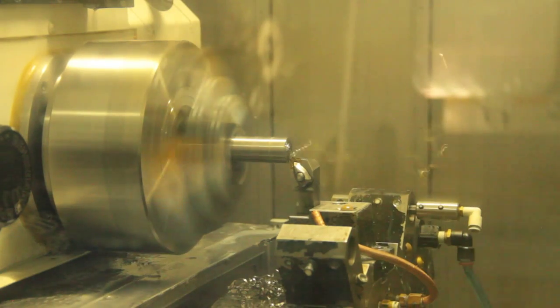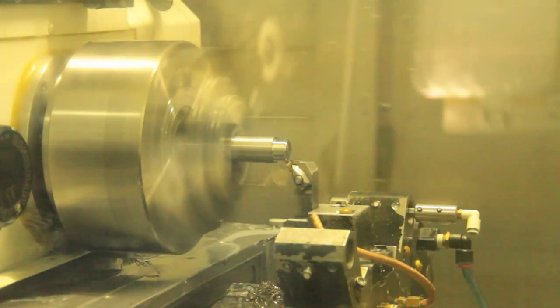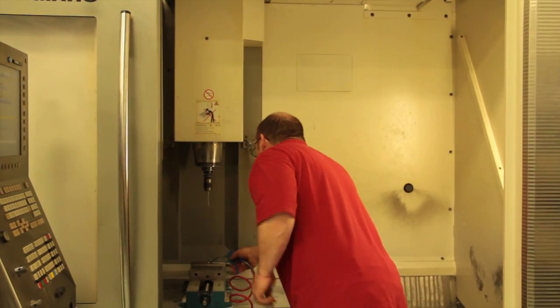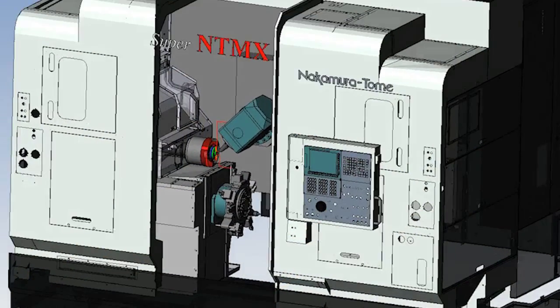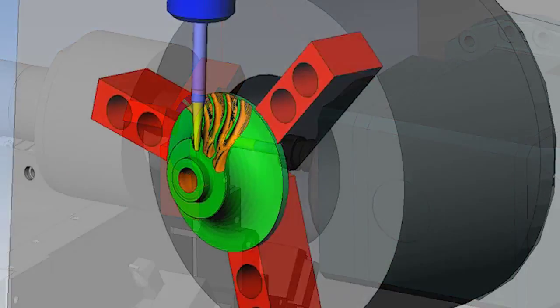We rely on Esprit for simulation technologies and managing code output. Code for those machines is very complicated — it's a two-channel machine that runs two programs simultaneously. We have a very complex process in terms of designing, programming, handling all of our tooling, and getting code out to the floor. We try to streamline and automate everything we can, and one of the ways we do that is by utilizing the Esprit knowledge base as well as the report generator to streamline those mundane processes.